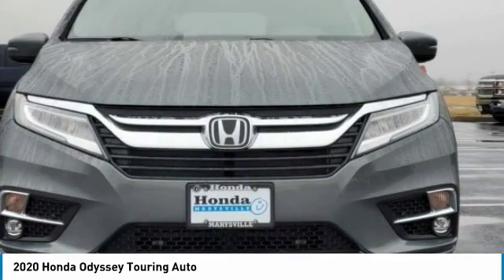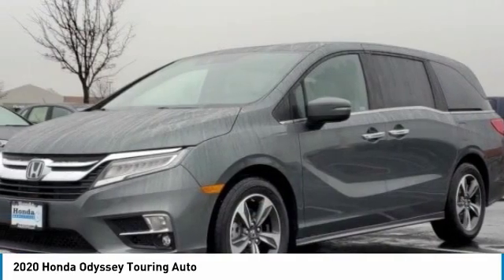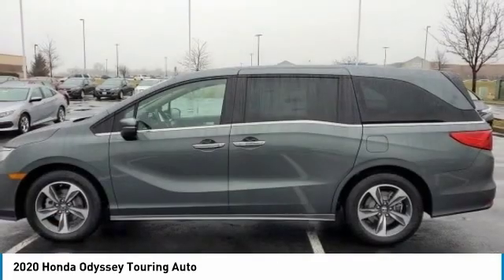Tachometer, entertainment system, leather-wrapped steering wheel. Wouldn't you look great in this vehicle?